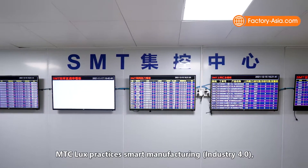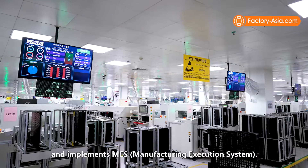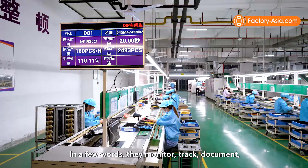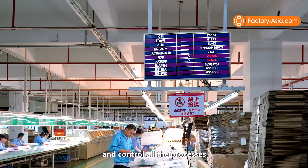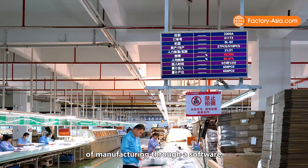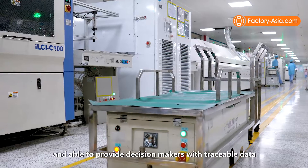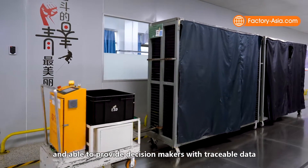MTC Lux practices smart manufacturing and implements an MES manufacturing execution system. In a few words, they monitor, track, document and control all the processes of manufacturing through software, from raw materials to finished products, and are able to provide decision makers with traceable data.